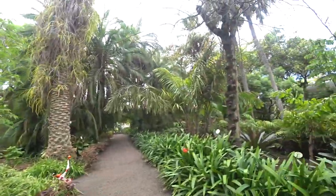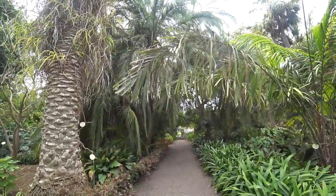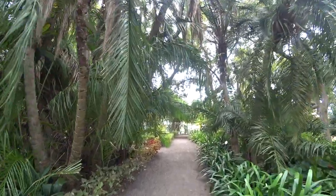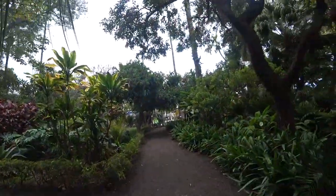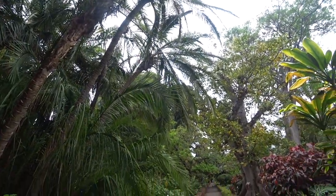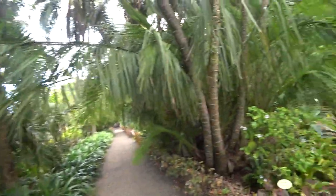I think we're going to have to conclude this video because we've seen most of the gardens now. So that is the conclusion of the botanical gardens tour.